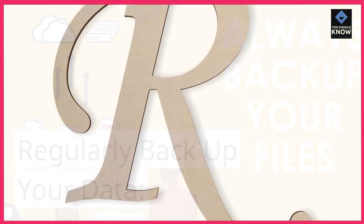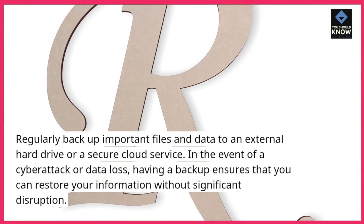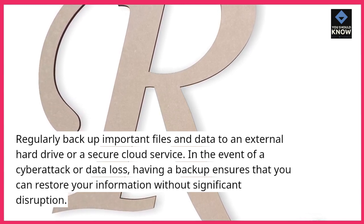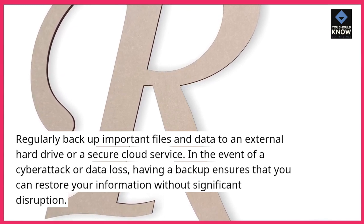Regularly backup your data. Regularly backup important files and data to an external hard drive or a secure cloud service. In the event of a cyber attack or data loss, having a backup ensures that you can restore your information without significant disruption.